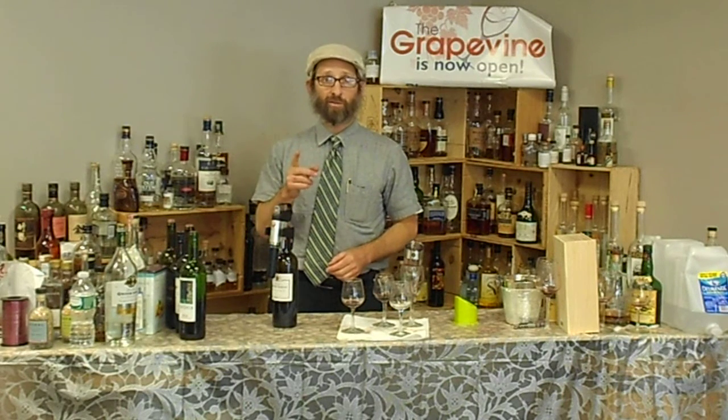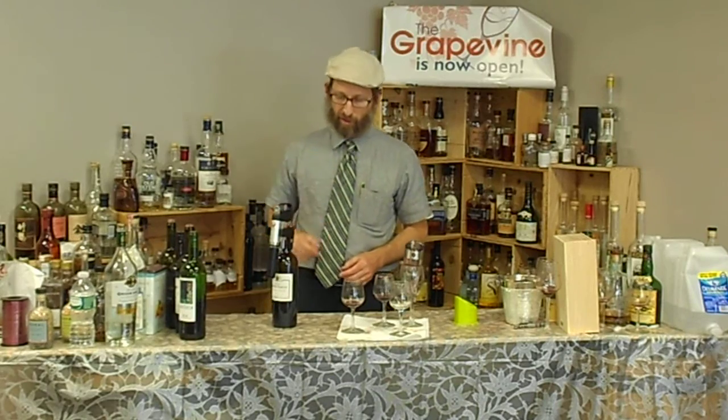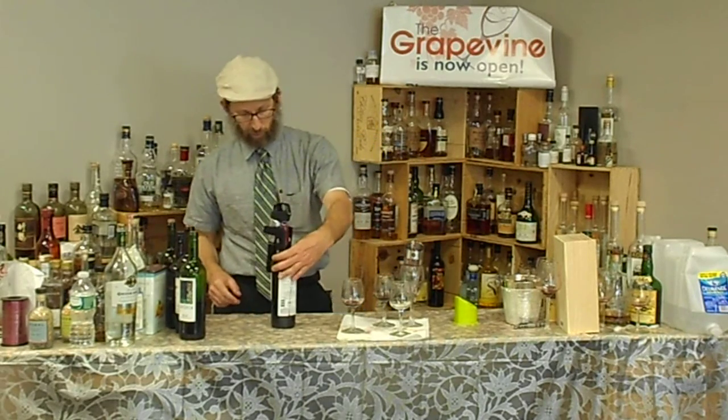Remember, close your eyes to smell, open your eyes to drink. L'chaim v'vracha — I'm from the Grapevine, this is the Kosher Wine Review.